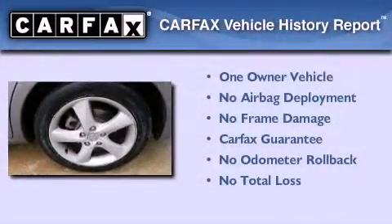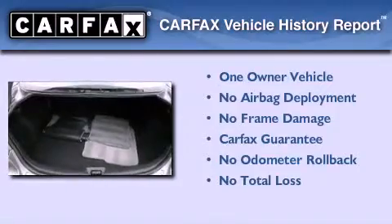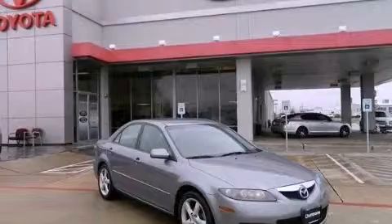This Mazda has had only one owner and it qualifies for the Carfax buy-back guarantee. We invite you to contact us today to learn more about this vehicle.